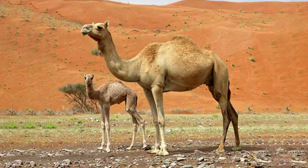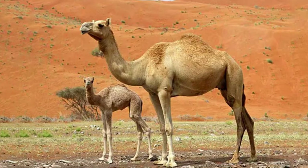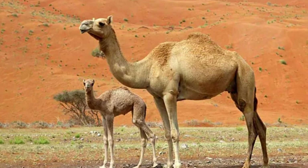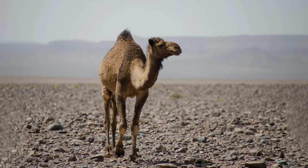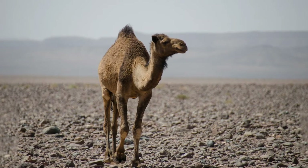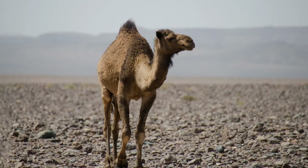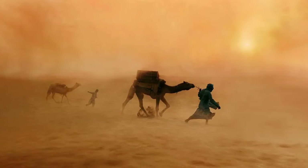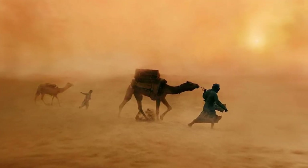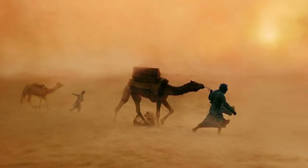Other adaptations which help camels to thrive in desert conditions are bushy eyebrows and two rows of long eyelashes protecting their eyes from sand. Big, thick footpads help these beasts of burden navigate the rough, rocky terrain and shifting desert sands. Filling the nose with sand during sandstorms can be a problem, but not for camels — they can close their nostrils to keep sand at bay.